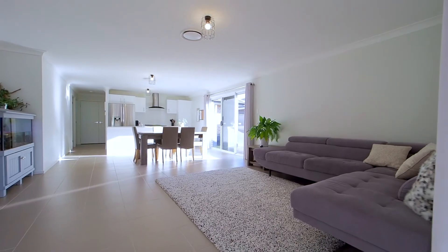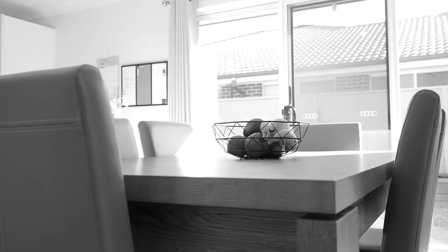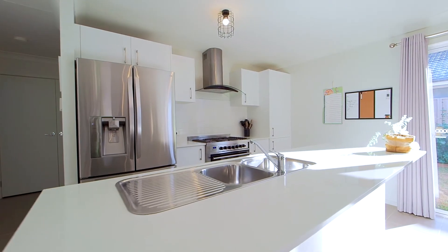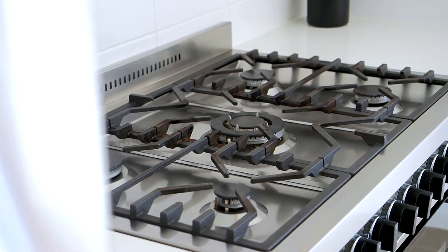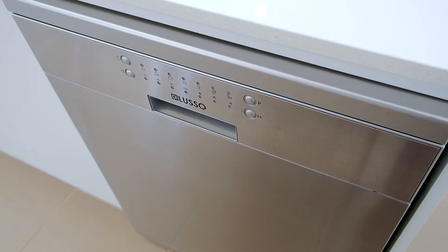There is ample living space for the growing family, with a media room off the hallway, in addition to a spacious open-plan lounge and dining area to the rear, complemented by loads of natural light throughout. The kitchen forms the heart of the home, and is neatly finished with a 900mm gas cooktop and 20mm stone benchtops, ensuring preparing and cooking meals is a breeze.